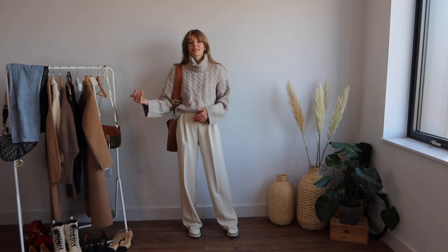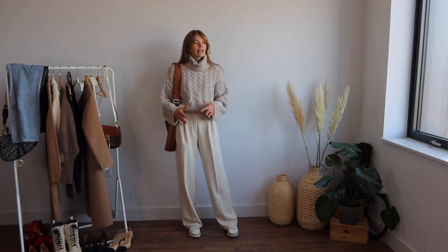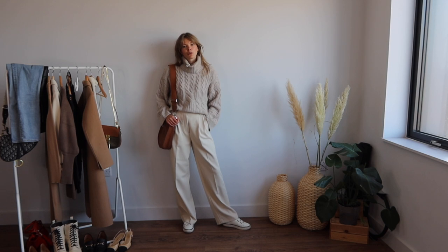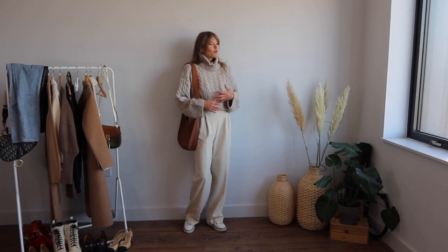You could actually layer this up with a blazer on top as well. I like to go a size up in my blazers because I like to layer underneath. This is probably one of my favorites — I love all the neutral, calm tones. I feel very warm, cozy, but also quite stylish — and that's a bonus.